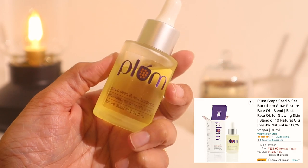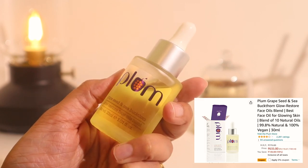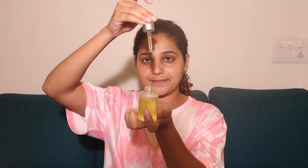After this step my skin is living - it's moisturized, supple, beautiful. But I want it to last throughout the night, so I'm going to seal everything in with an oil. I'll be using Plum Grape Seed and Sea Buckthorn Glow Restore Face Oil Blend. This has multiple great oils and works really well for my skin. Just a few drops on my palm, warm it up a little. I know I'm looking like a glazed doughnut but I like it - this makes sure my skin stays like this throughout the night.